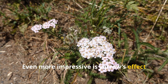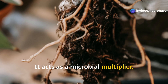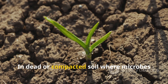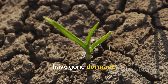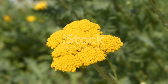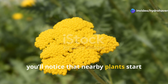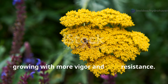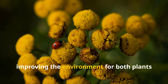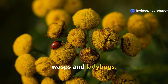Even more impressive is yarrow's effect on microbial populations. It acts as a microbial multiplier, releasing compounds from its roots that stimulate soil biology. In dead or compacted soil where microbes have gone dormant, yarrow reignites the biological fire. Once you introduce it, you'll notice that nearby plants start growing with more vigor and pest resistance. Yarrow works quietly but relentlessly, improving the environment for both plants and beneficial insects like predatory wasps and ladybugs.